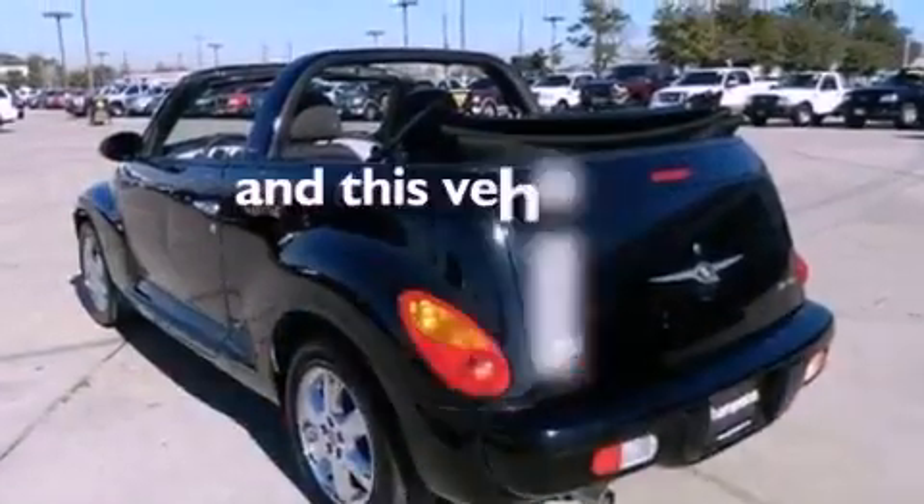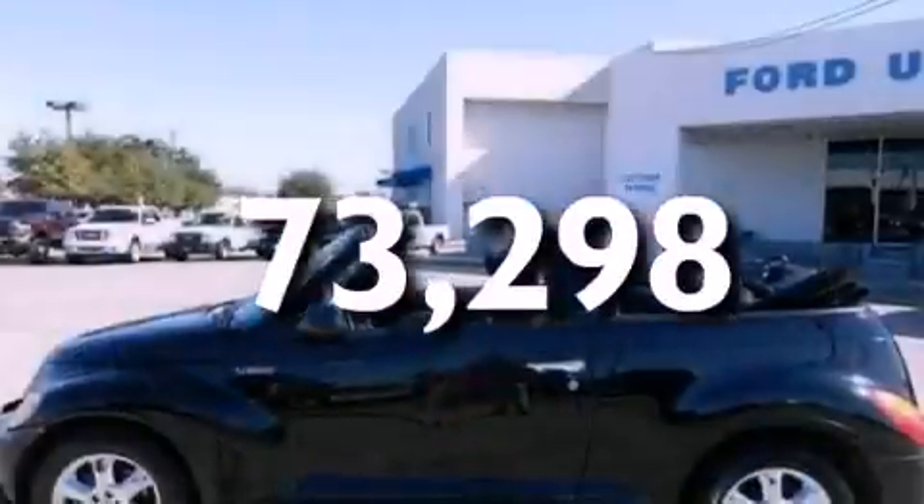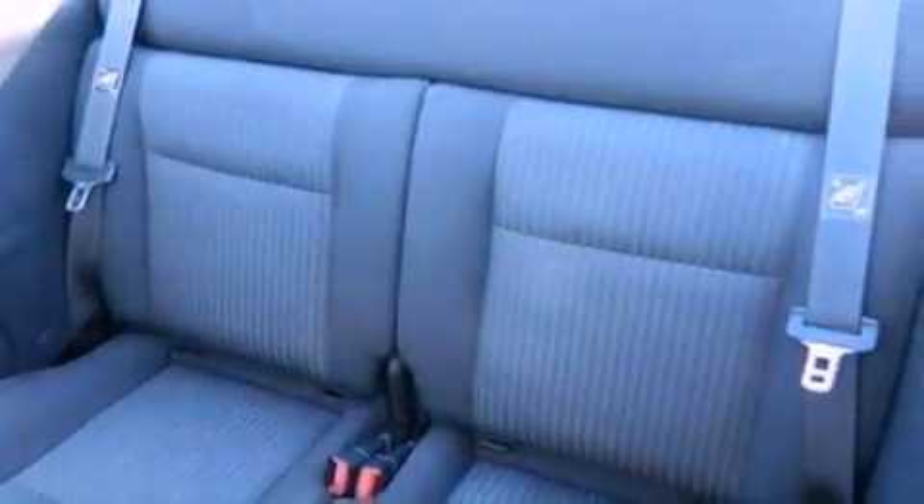This vehicle has less than 74,000 miles. With an EPA estimated rating of 29 miles per gallon on the highway, it doesn't compromise fuel efficiency for size, comfort, or fun.